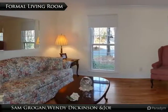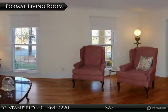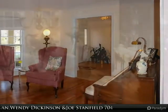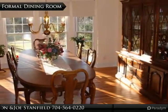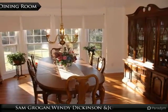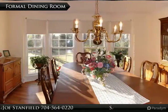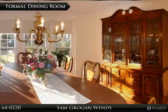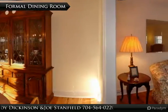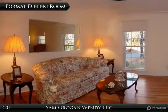The large formal living room features crown molding and brand new custom hardwood floors. The formal dining room is adjacent to the formal living room and opens to the kitchen. It, too, features crown molding, beautiful custom hardwood floors, and a lovely bay window.